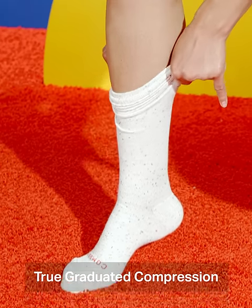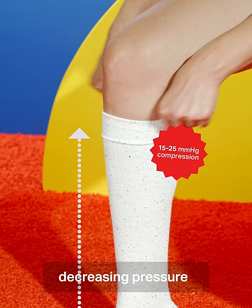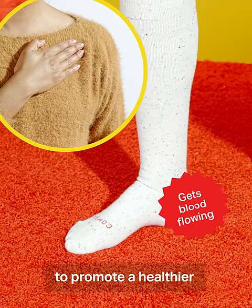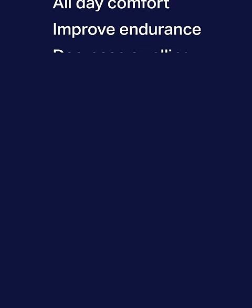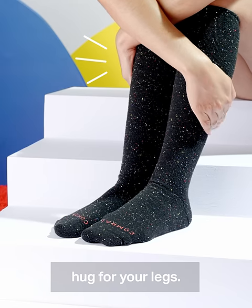Our socks use true graduated compression, compressing most at the ankle and gradually decreasing pressure towards the knee. It's clinically proven to promote a healthier blood flow from your feet to your heart. We like to call our socks socks with benefits. Some people even say they feel like a warm hug for your legs.